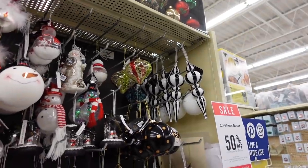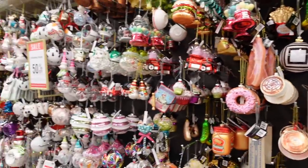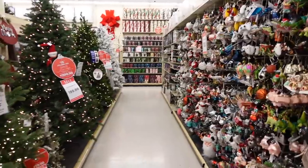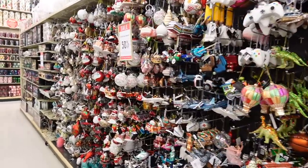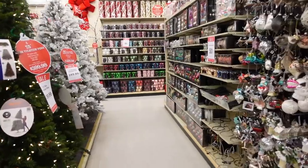Even with 50% off these are still $7 each. I just don't think I can commit to that right at this point in my life. Maybe after I see everything, but until then the hunt continues.